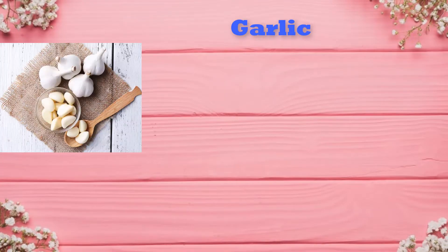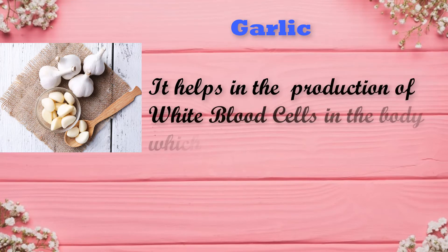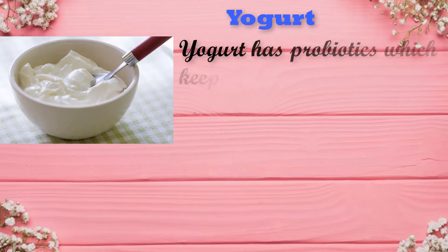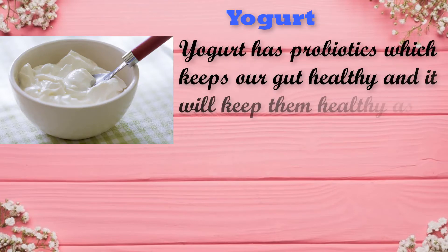Apart from that, you can include these foods in their diet to enhance their immunity. Yogurt helps in the production of white blood cells in the body which fight against viruses. Yogurt has probiotics which keep their gut healthy and it will keep them healthy and well.